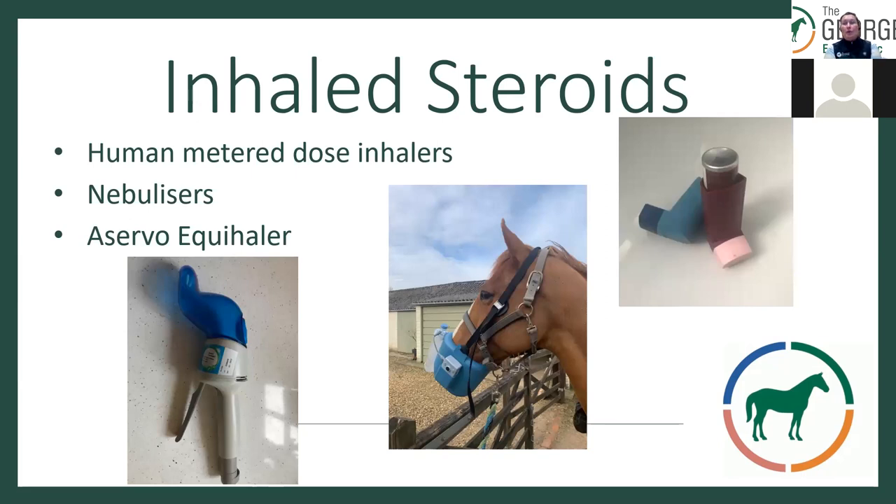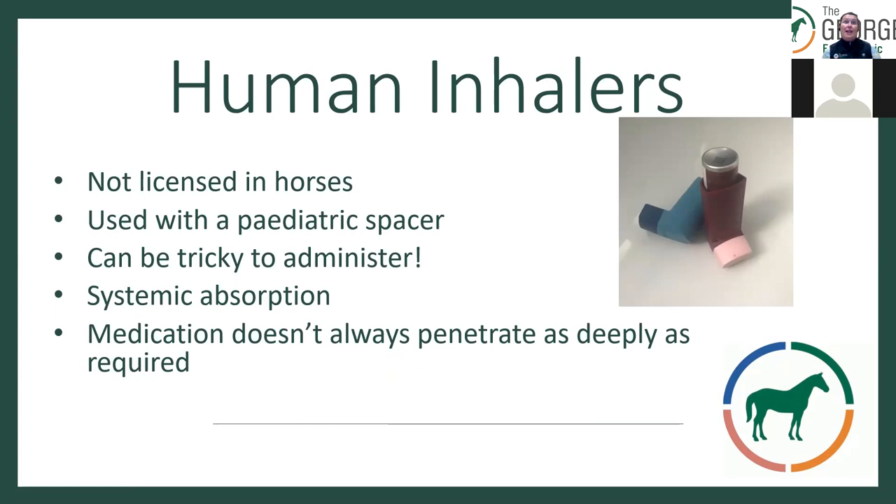Inhaled steroids come in several forms. We've historically used human metered dose inhalers — the brownish-purple ones — with a paediatric volumetric spacer placed over the horse's nose. We also use nebulizers. Human inhalers are not licensed in horses, can be tricky to administer, have shown some systemic absorption, and the large molecule size means medication doesn't always penetrate to the lower airways. A nebulizer vaporizes dexamethasone or saline in a much smaller dose — perhaps two or three mils versus 20 mils IV — with less systemic concern due to the small dose.